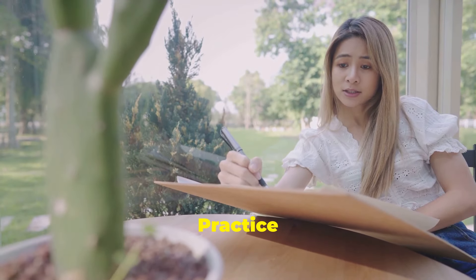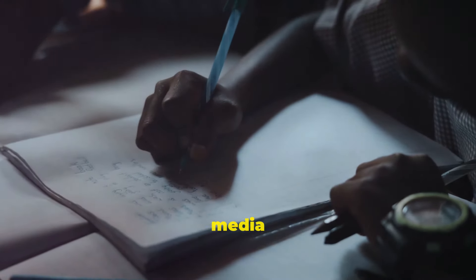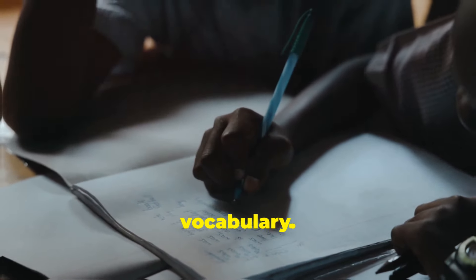Tip number five: practice writing. Start a journal, write essays, or even post on social media in English. Writing helps you to solidify your understanding of grammar and expand your vocabulary.